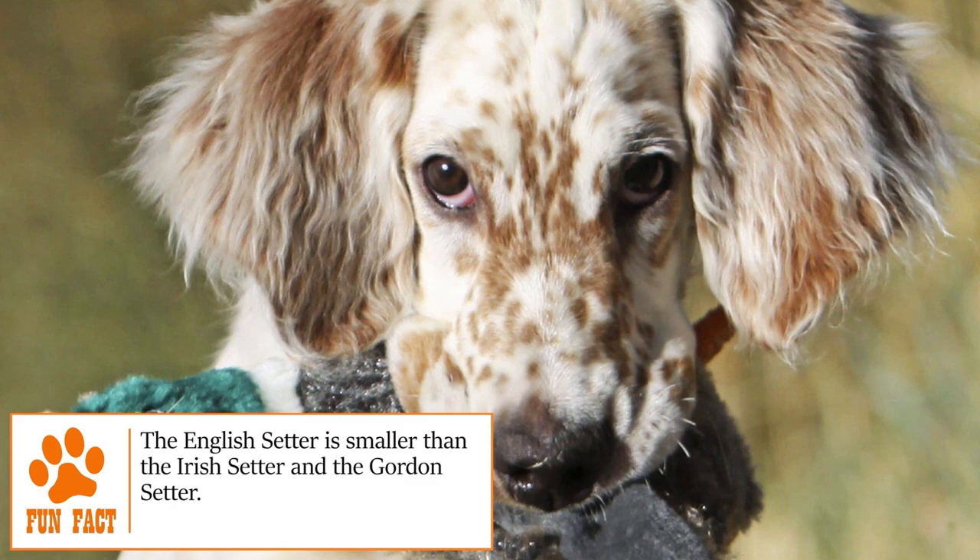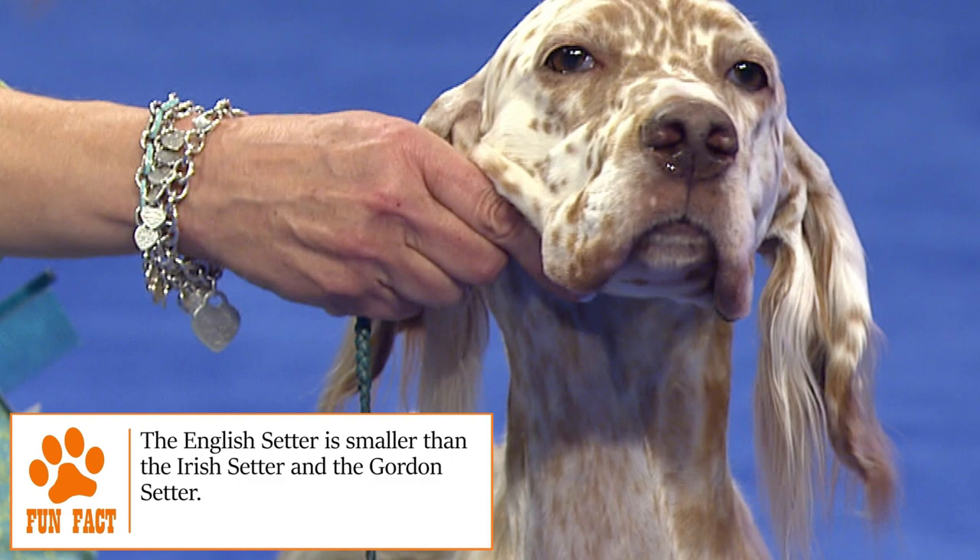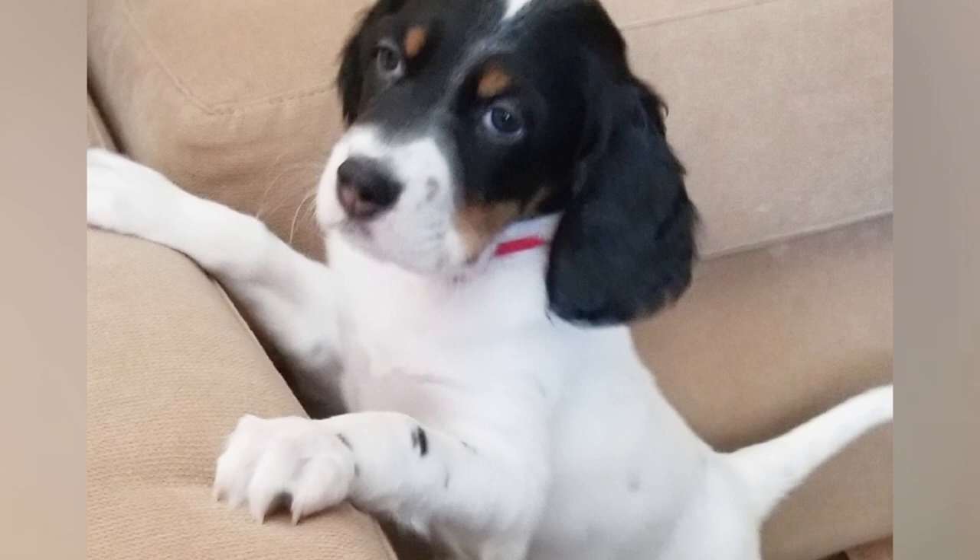Training: English Setters tend to be very independent and stubborn dogs, but they should not be trained too harshly. Training should be done patiently, firmly, and consistently, with positive reinforcement along the way. Get some basic obedience training tips at brooklinscorner.com.